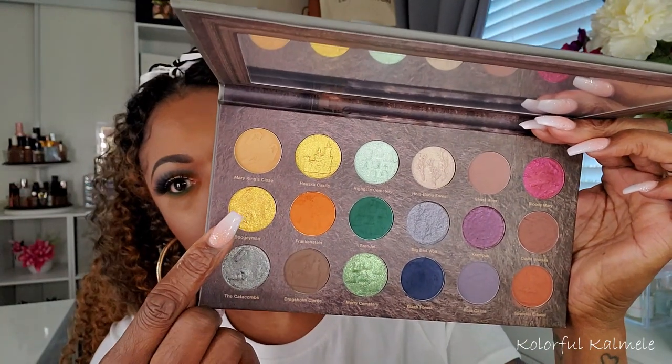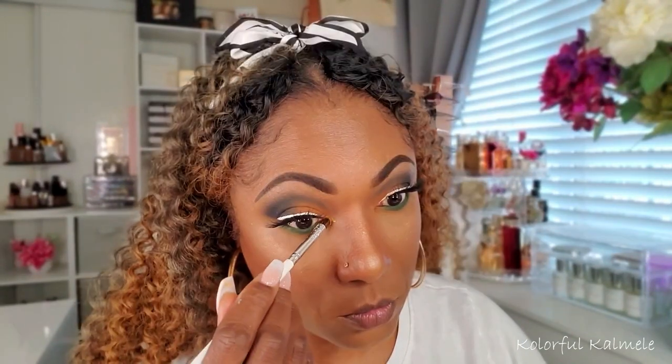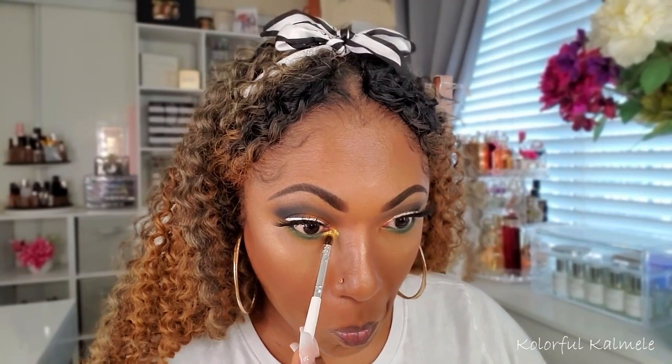I decided to go back into some of that orange shade and just gently smoke out the edge of that green so it's not such a harsh look on the lower lash line. I really like what that gentle brushing of orange did for that green. For the inner corner pop, I'm going into this beautiful gold shimmer shade called Boogeyman — I like that name. I'm tapping that into the inner corner; I did spray that brush, and that gold really, really pops. It's really gorgeous.